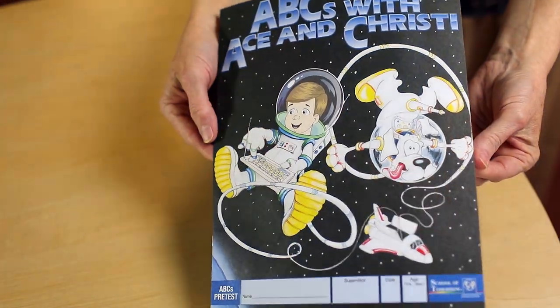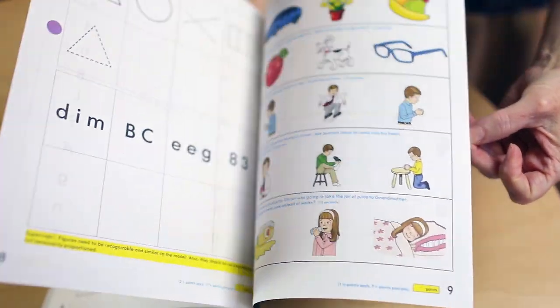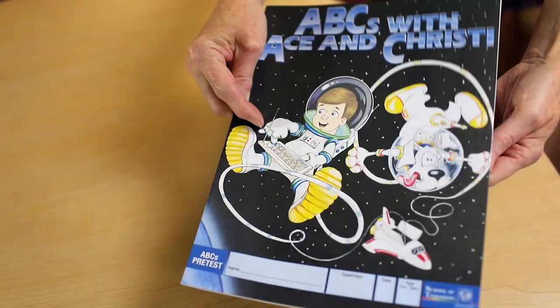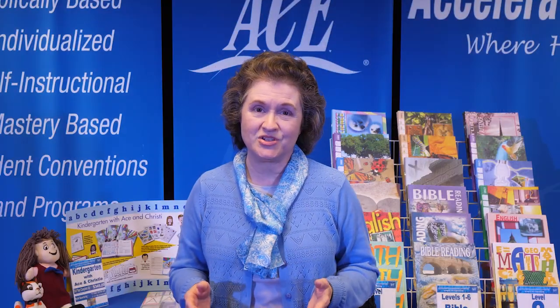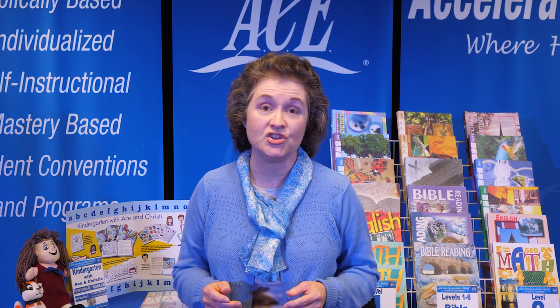Assessing when a child is ready to read is critical to their development as a student. For your non-reading students who are age 5 and above, the first step is to give them the ABCs pre-test. A child is placed in one of these programs on the basis of his or her physical and emotional maturity, visual and auditory perception, and eye-hand coordination — not on the basis of physical age. This test will let you know which program is appropriate for your student.